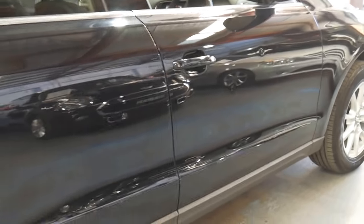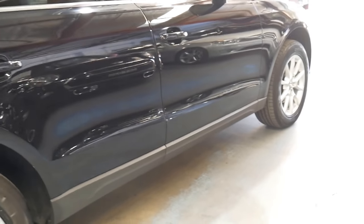It drives absolutely perfectly. I did drive it home the other night when it came into stock and it drove absolutely perfectly in traffic and at speed.